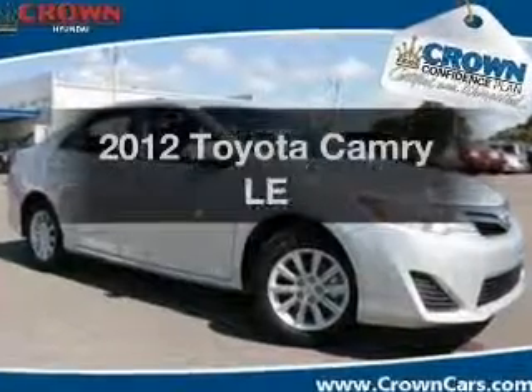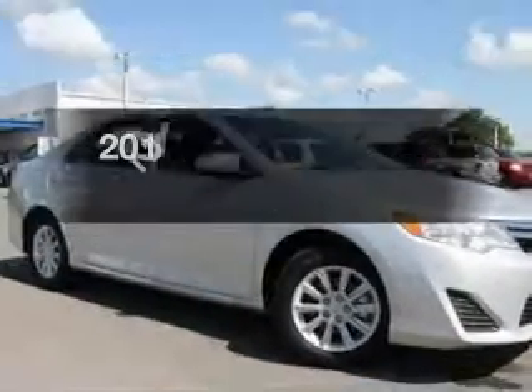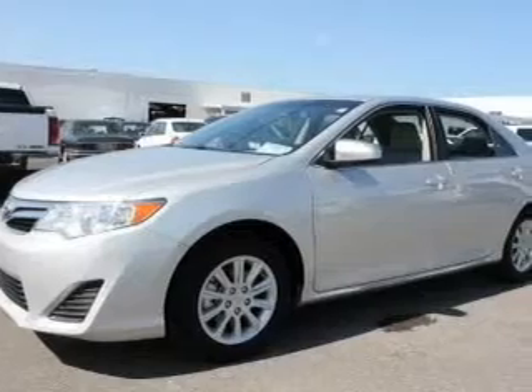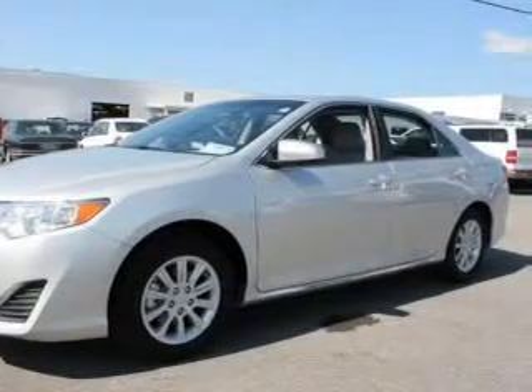Presenting the 2012 Toyota Camry — everything you need under one roof with this great vehicle. A low odometer reading makes this vehicle a great value at this price. With an efficient four-cylinder engine, the powertrain includes front-wheel drive.